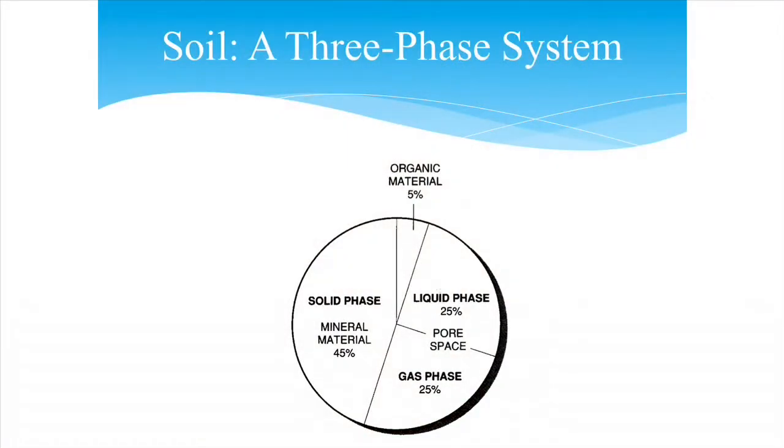When looking at soil, we think of it as a three-phase system. The solid phase makes up about half the soil — 45% mineral and 5% organic matter in a typical ideal soil. Then we have a liquid phase making up 25%, and a gas phase — the open space or voids — making up the other 25%. So it's half solid, a quarter liquid, and a quarter open space in ideal conditions.